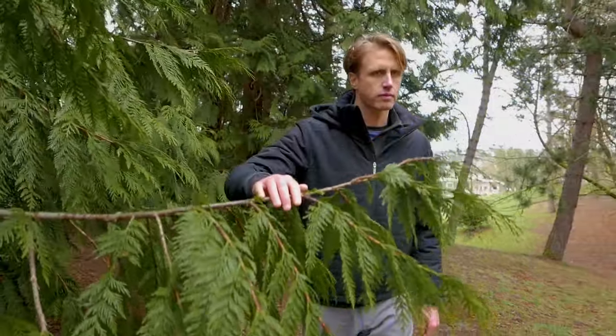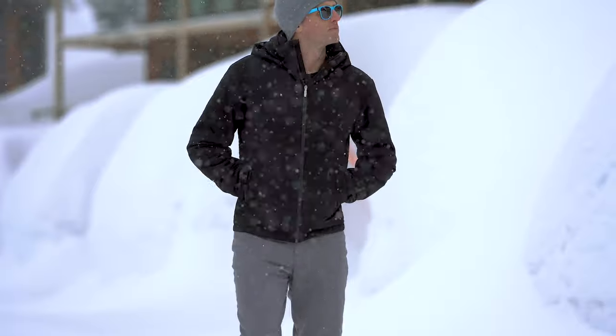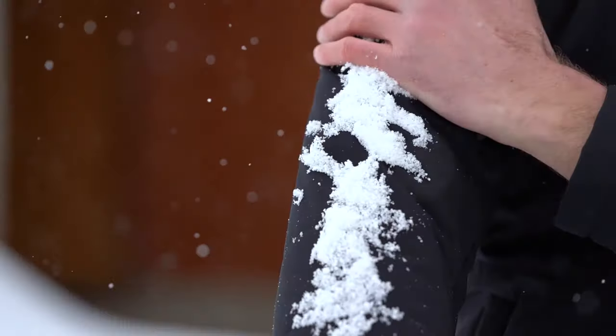People ask us all the time — wool? I thought that was for ugly Christmas sweaters and itchy socks. Think again. Our Nature Dry shell is the bleeding edge of wool tech.